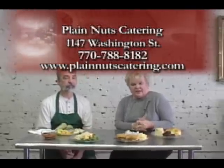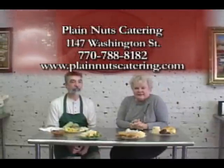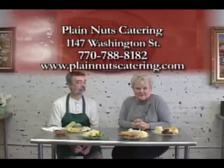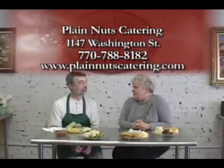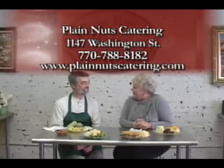Thank y'all for visiting with us here at Plain Nuts. You need to come by. The address is 1147 Washington Street — 1147 Washington Street, behind the Southern Heartland Arts Gallery, right off the square in downtown Covington. You will enjoy everything about this place, especially the people. Thanks so much, Tim. And I look forward to having you to breakfast. Can't wait.